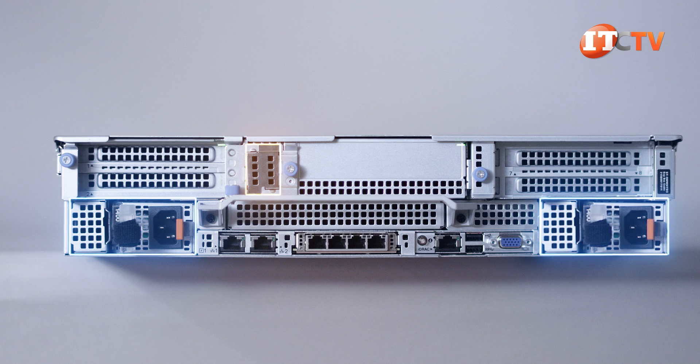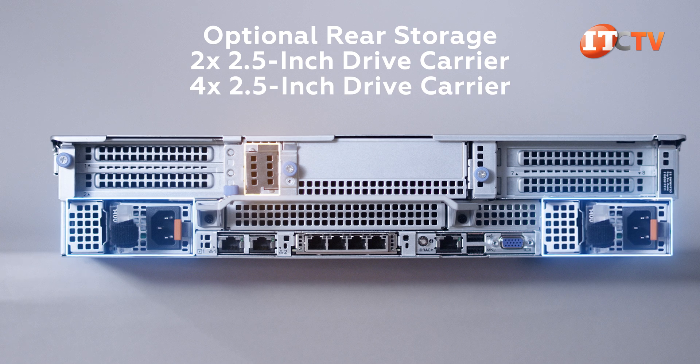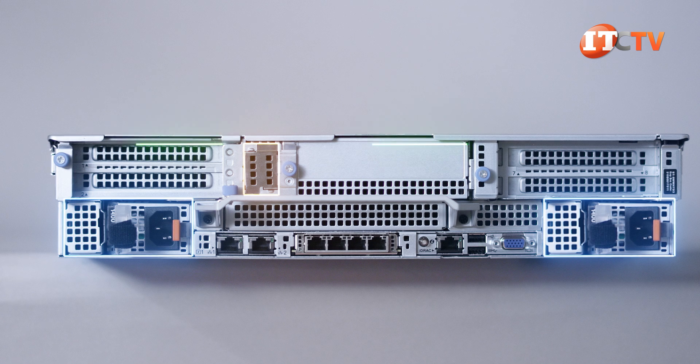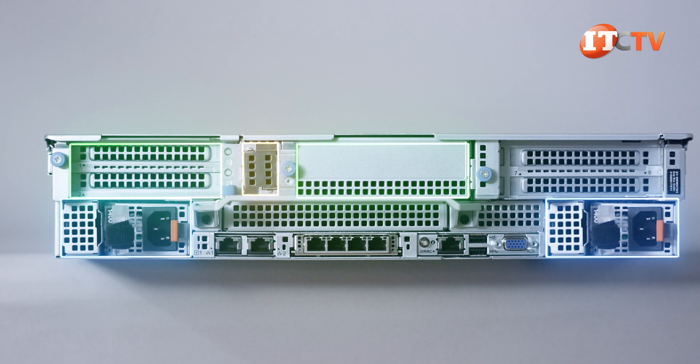We don't have the optional rear storage cage with integrated fans that supports either two or four 2.5-inch drives in SATA, SAS, or NVMe. The 4x rear drive cage occupies risers 1 and 3, while the 2x drive cage takes up riser 3. Both have the M.2 cage incorporated into the bracket. Note that NVMe in the rear cage is not an option when using 24 NVMe U.2 drives up front.